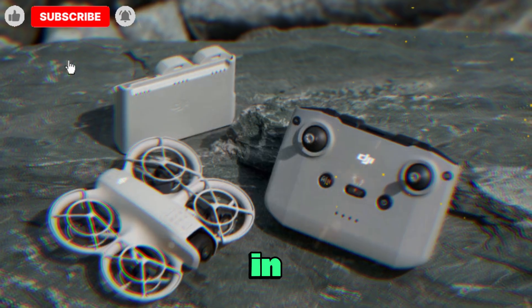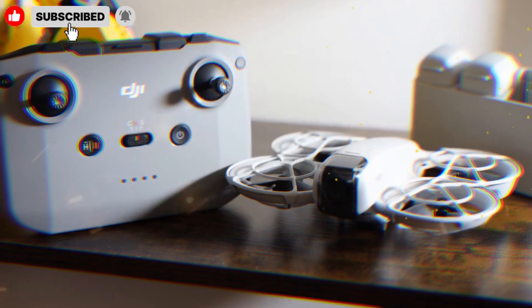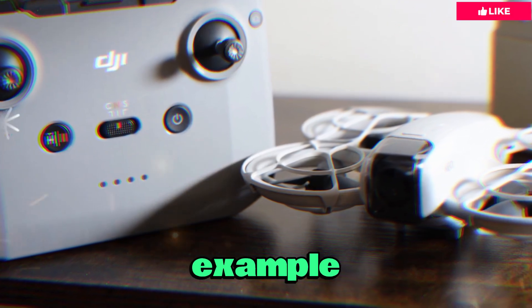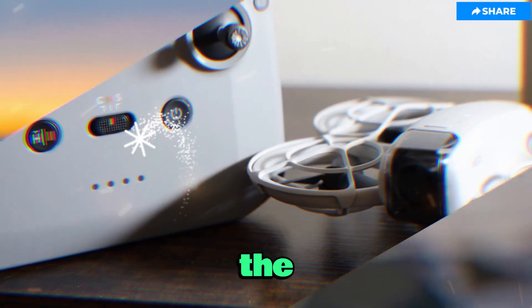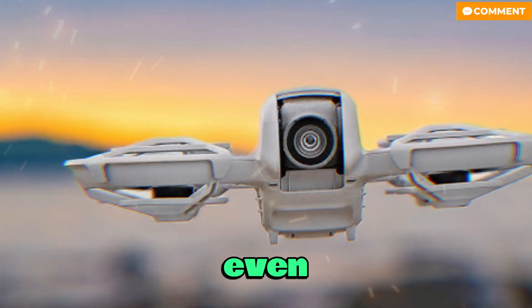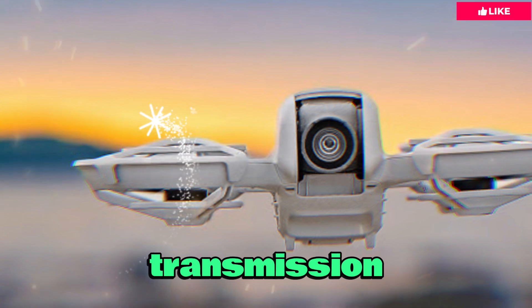This is a major shift in strategy for DJI. Until now, OcuSync has always been integrated into the drone itself. The closest example of modular transmission came with the Inspire 2, which allowed swappable controller modules, but even then, the drone carried its own transmission system.